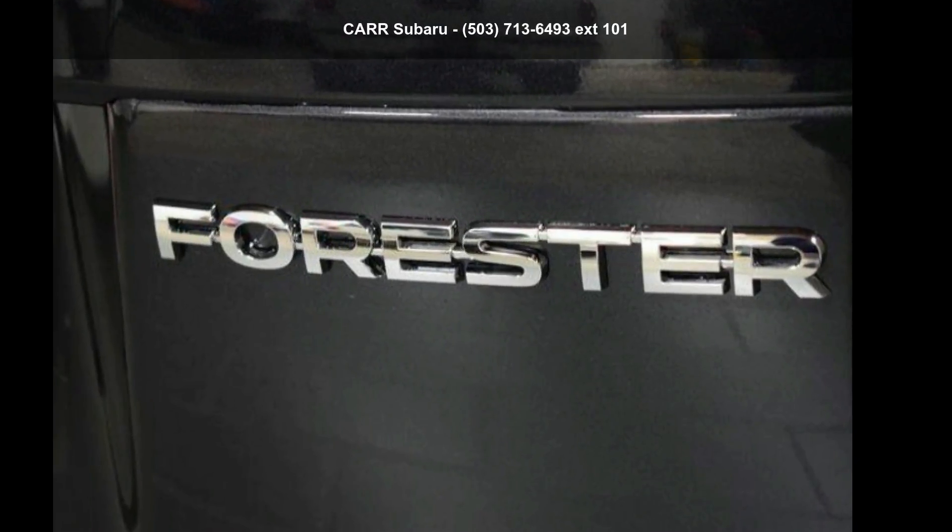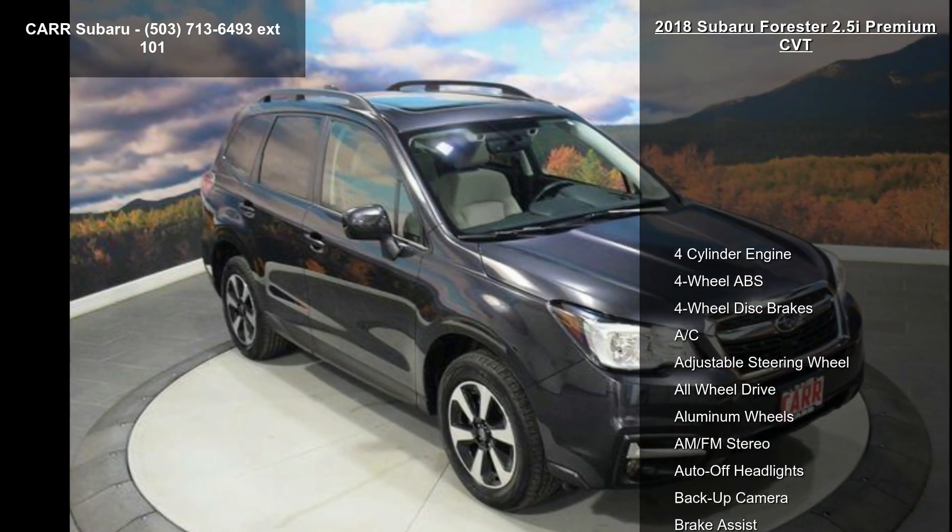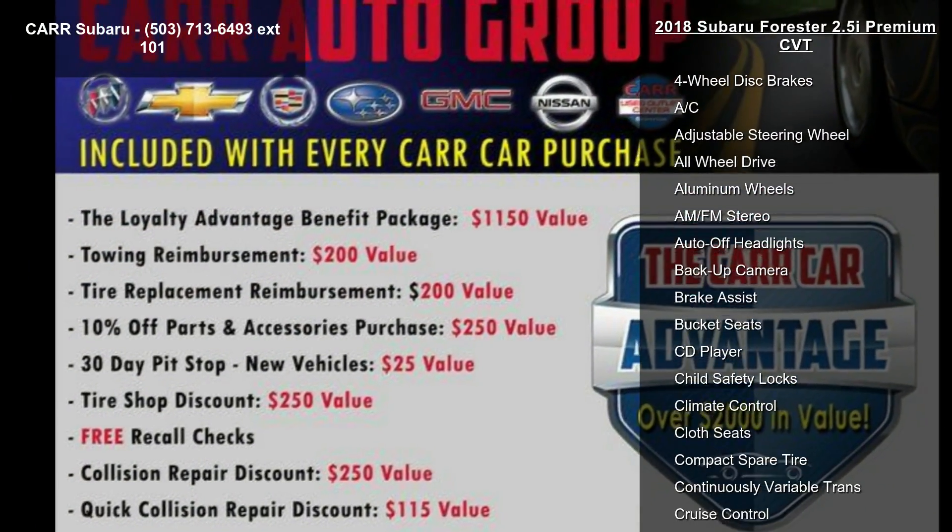Step into the Subaru 2018 Forester 2.5i Premium CVT. If you are looking for a first-rate auto, this one could be yours today.